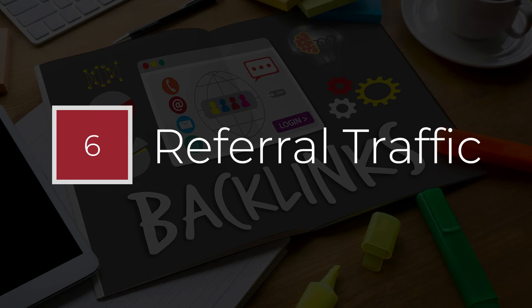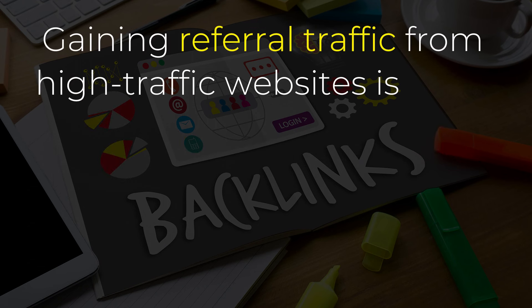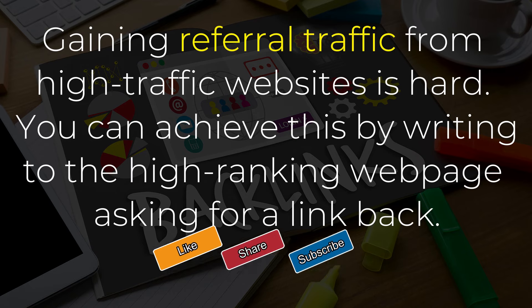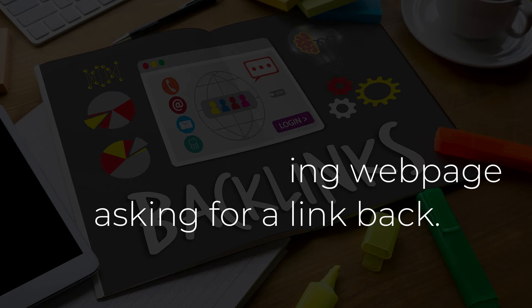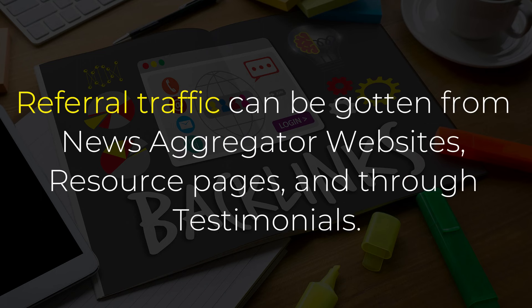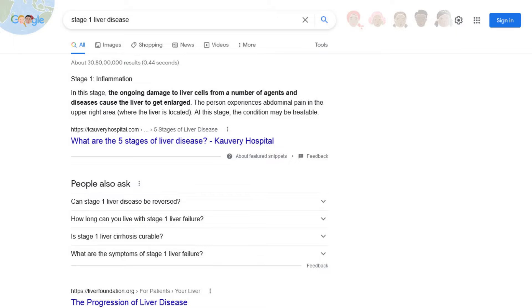Point number 6: Referral Traffic. Gaining referral traffic from high-traffic websites is hard. You can achieve this by writing to the high-ranking webpage asking for a link back. Referral traffic can be gotten from news aggregator websites, resource pages, and through testimonials.